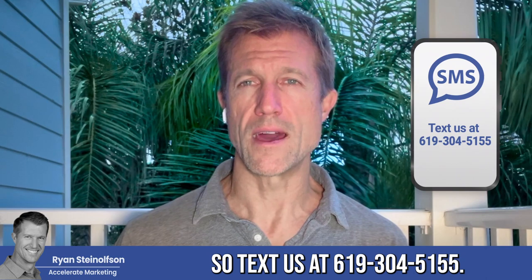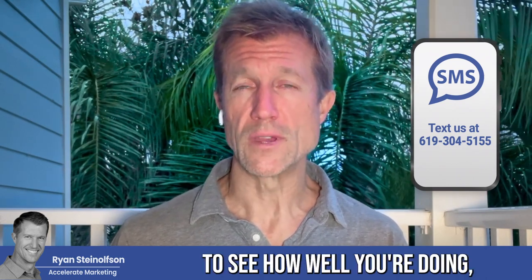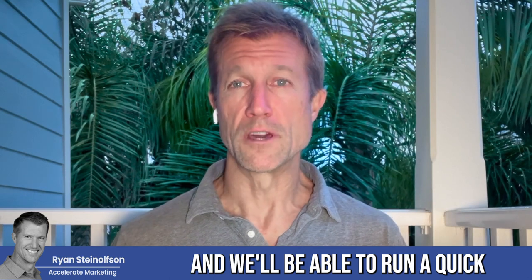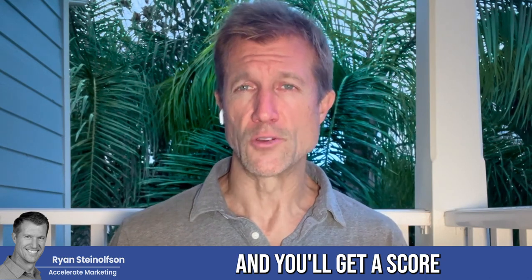So text us at 619-304-5155. And if you want an audit to see how well you're doing, just text the word audit — A-U-D-I-T — to that same number, 619-304-5155, and we'll be able to run a quick audit on your business. All you have to do is answer about 10 to 12 questions, and you'll get a score at the end of it so you know exactly how well you're doing.